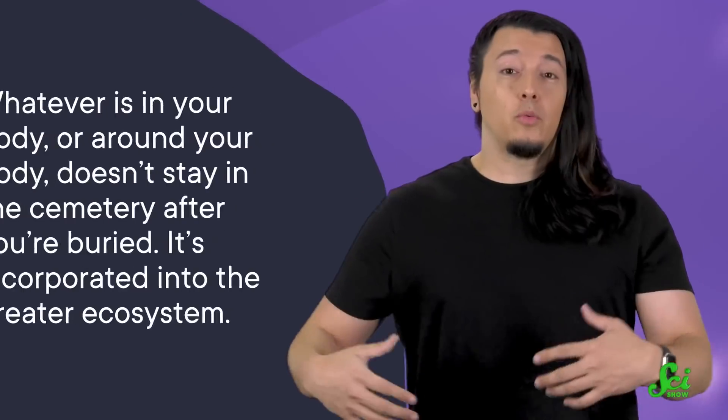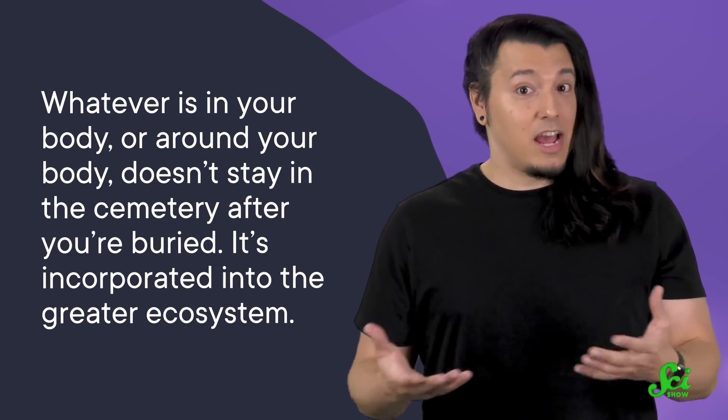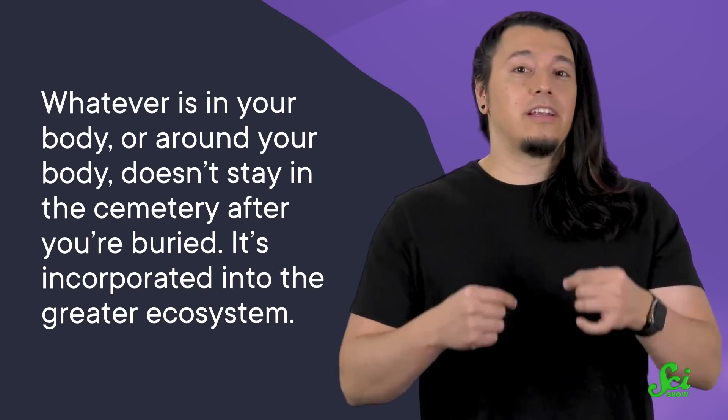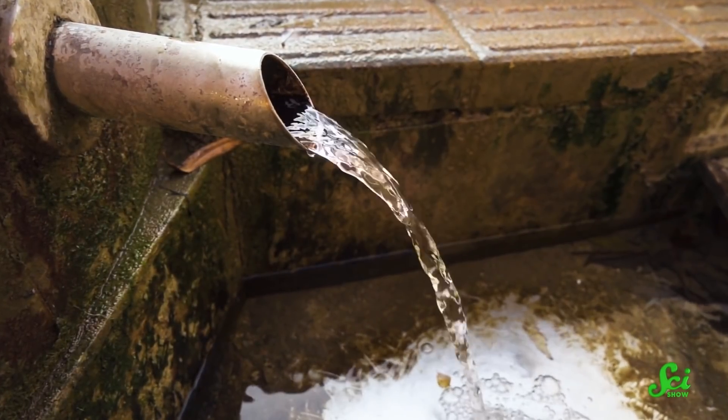On top of the buried body itself, metal coffins release more zinc, copper, and lead. And wooden coffins often release preservatives used in varnishes. So whatever is in your body or around your body doesn't stay in the cemetery after you're buried — it's incorporated into the greater ecosystem. And it might not stick to just the surrounding soil. Those chemicals can leach into aquifers and potentially reach rivers and oceans, spreading out even more.